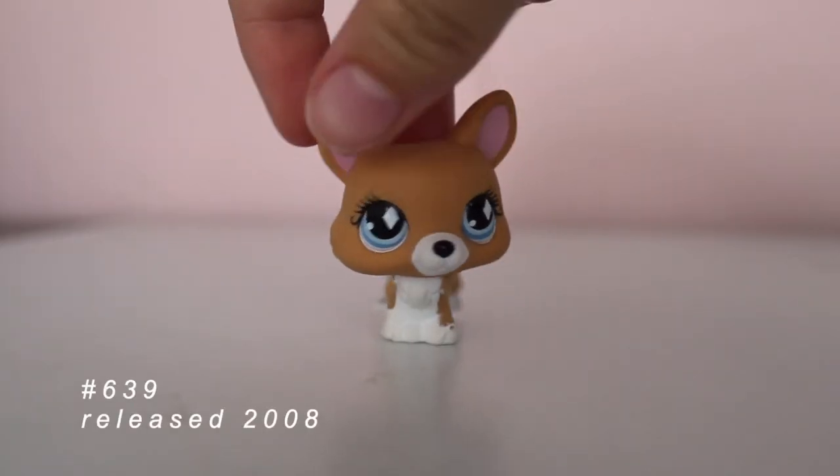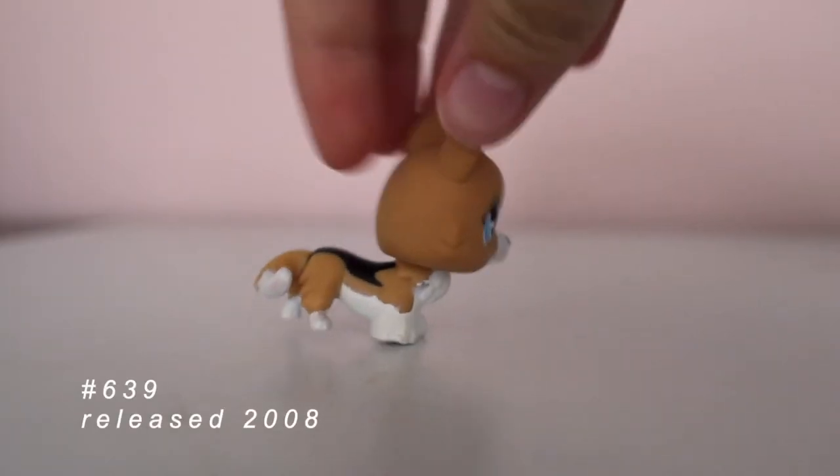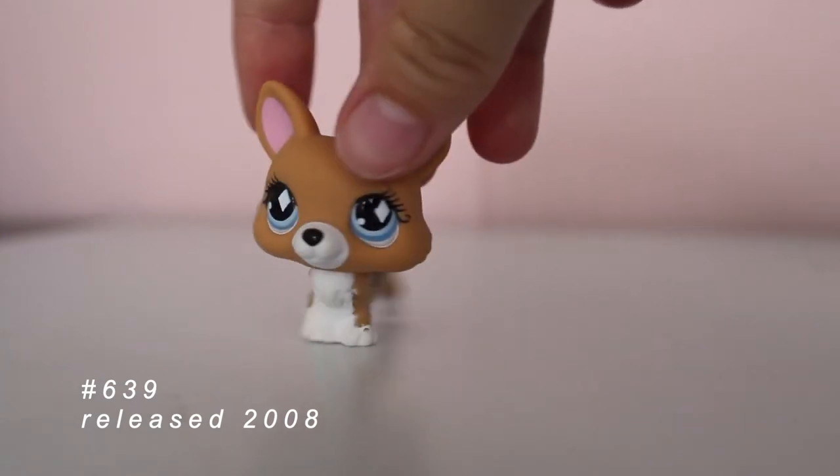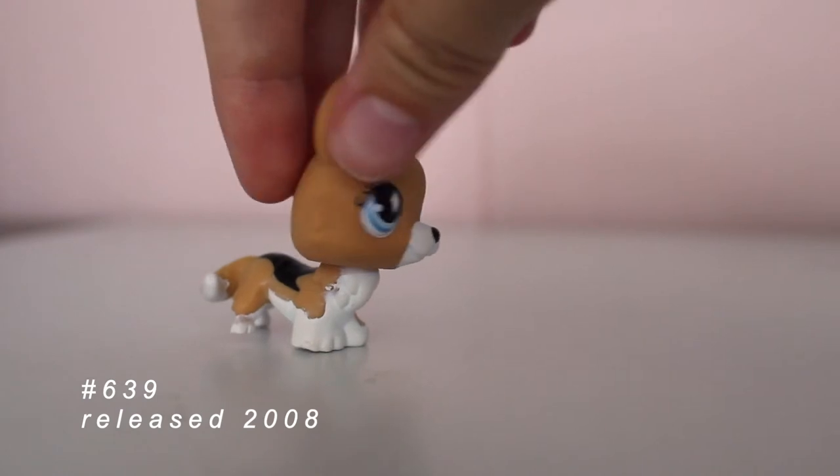First, we have this brown, white, and black corgi with blue eyes. It is so cute. I have a soft spot for corgis because I think they're so adorable.